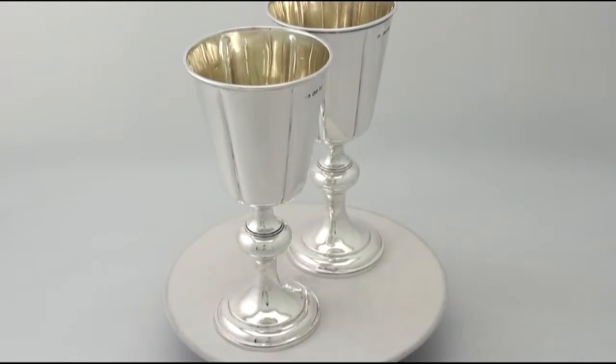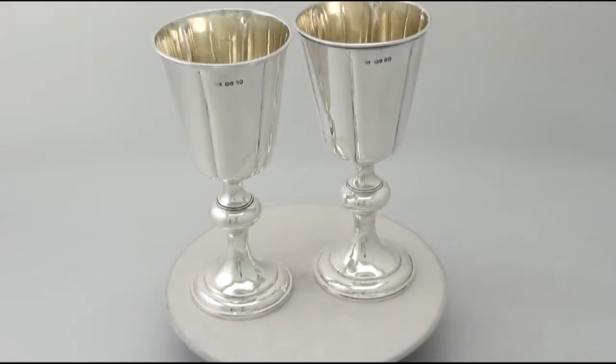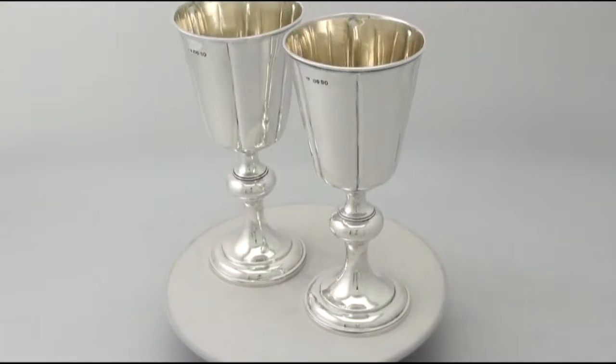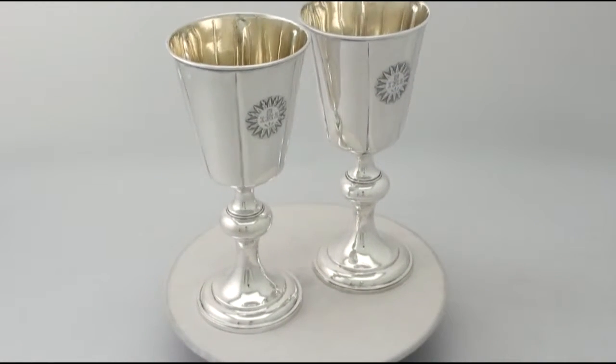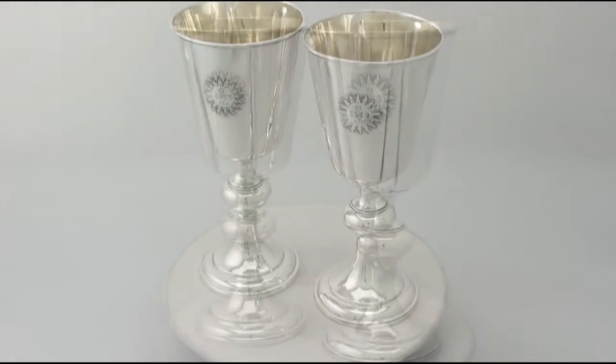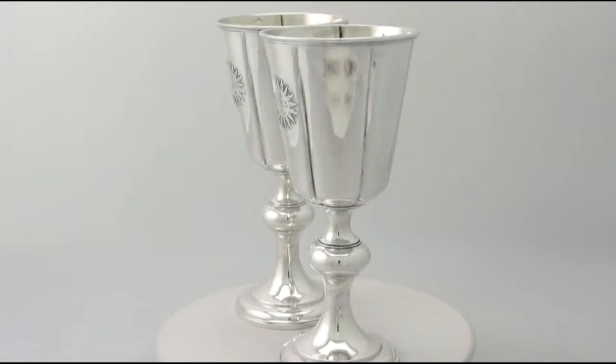These fine and impressive pair of antique Victorian English sterling silver chalices are quite exceptional examples. They have a circular tapering bell shaped form onto a knopped pedestal and circular domed foot.